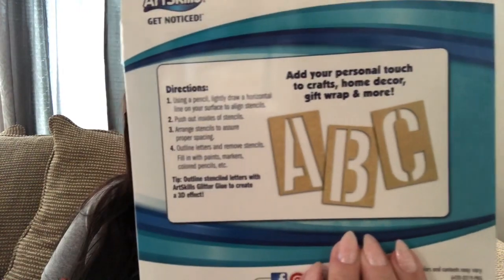These were on clearance — normally $2 for some jumbo letter stencils, which isn't bad. The letters are huge, A through Z. I got them for $1.50 — only 50 cents off but still a really good deal — and I need them, so I picked them up.